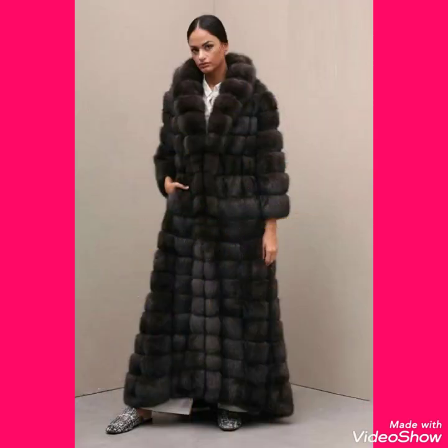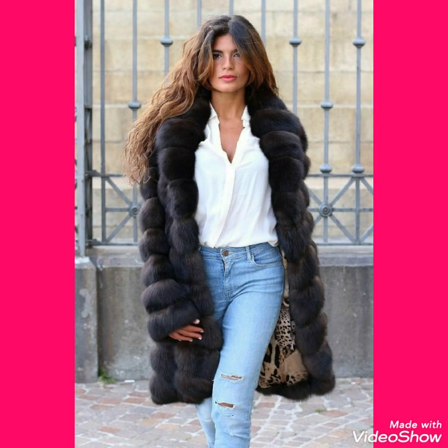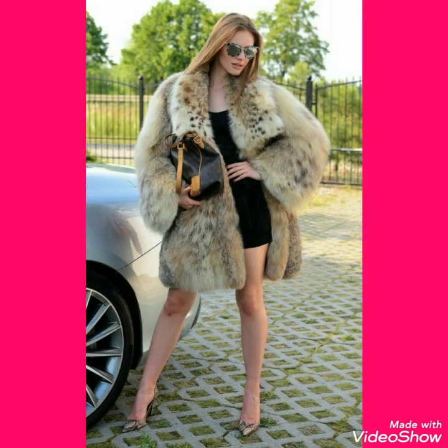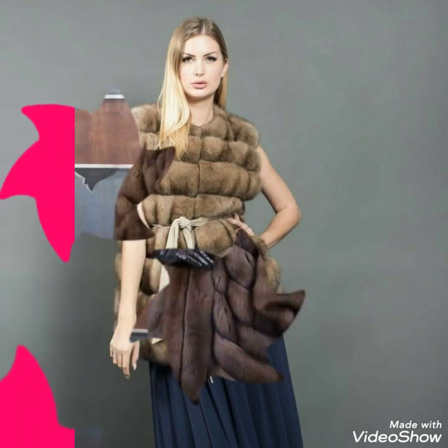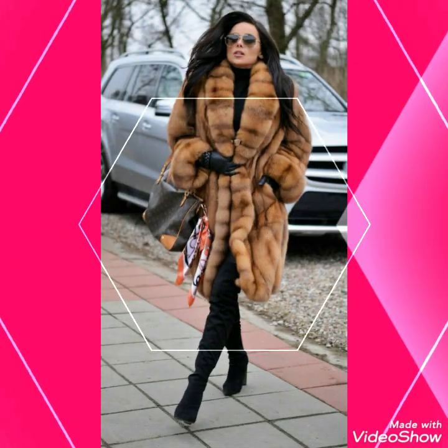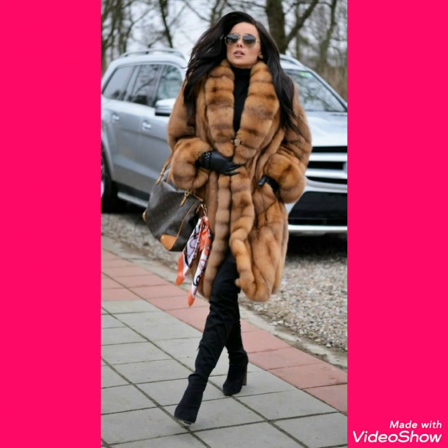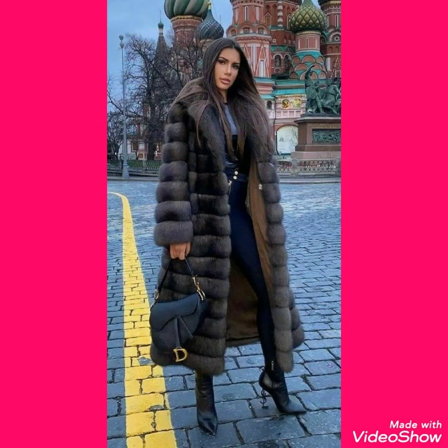Friends, in this video you can see the different colors and different designs of chinchilla fur coat. So if you want to buy these high quality chinchilla fox fur long coat online, I will tell you the best website from where you can buy these fox fur long and short coat online at very reasonable price and high quality.